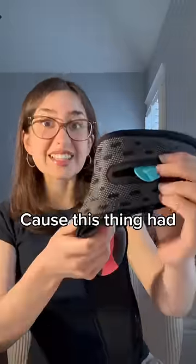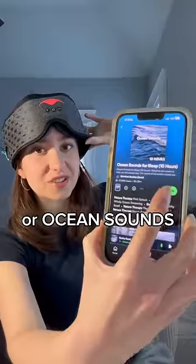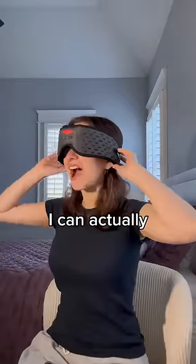Now for the $140 mask, which looked like it's out of a sci-fi movie, because this thing had speakers. Yes, it connects to your phone so you can fall asleep to ASMR or ocean sounds. Oh my god, that's what I'm doing. I don't know how to explain it, but this basically forced me into a deep relaxation — and things were going so well until the Spotify ads kicked in.